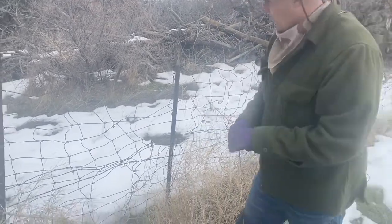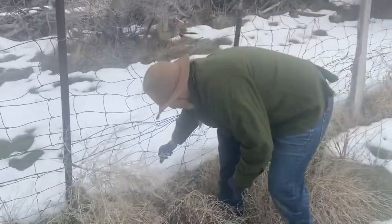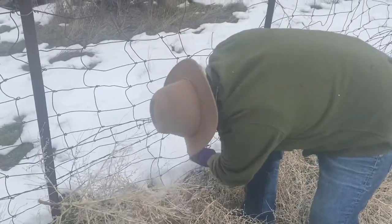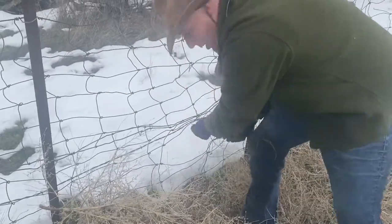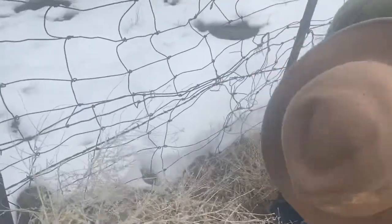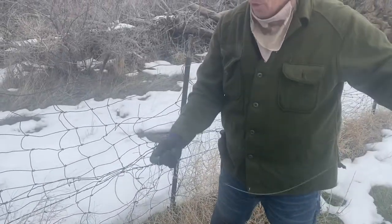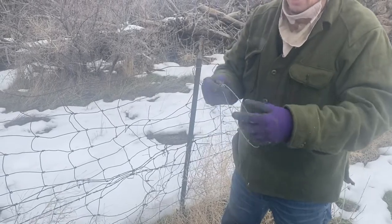Fox will jump right through a fence like this without even thinking twice about it. So I'm going to make their hole a little more inviting here. You can see my old snare support right here that I use every year. And I'm going to use the 564th cable here — it's a lot thinner and less distracting.